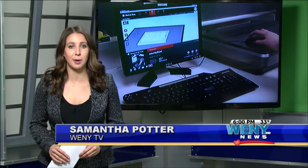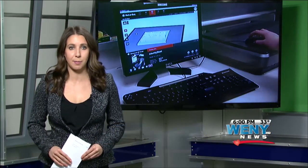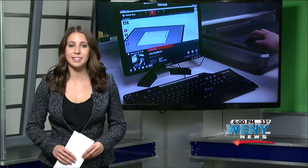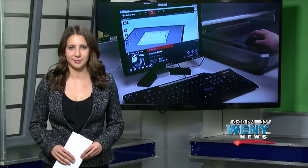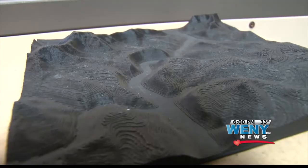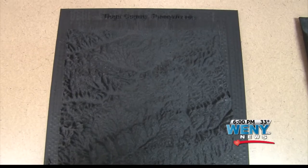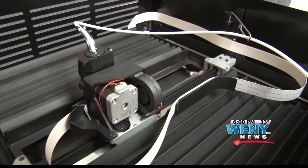Only three university geography departments throughout the United States are creating three-dimensional topographic maps, and Mansfield is one of them. We're often used to seeing maps look like this, but with new technology we could be seeing more and more maps look like this — all with the use of a 3-D printer.